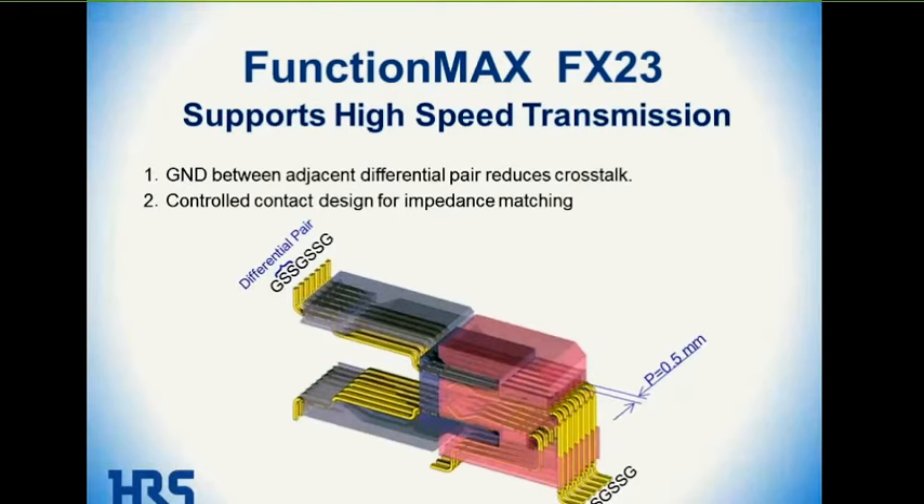The next slide talks about the high-speed transmission capability of the FX23. There is a pattern of ground, signal, signal, ground, signal, signal, ground — differential pairs with two signal contacts isolated by a ground on either side. That's what provides the high-speed capability, reduced crosstalk, and controlled impedance.